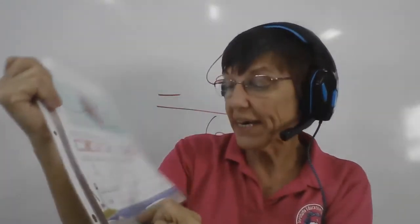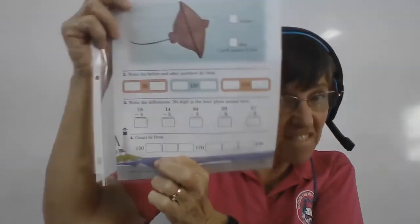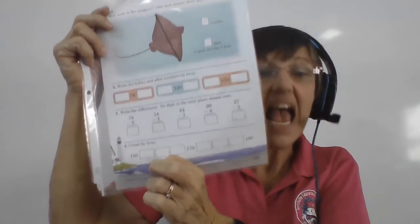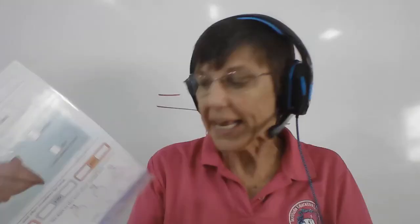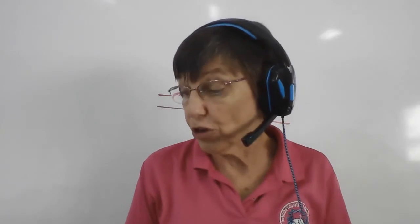The last one down here is count by 5s — count by 5s starting at 150. Easy, sneezy! So there's your test. Have fun doing it. And when your mommy turns your papers in, I will see what a good listener you are. You have to listen and think for this test, and that's what I want to see. Can you listen and can you think? Have fun. Thank you.